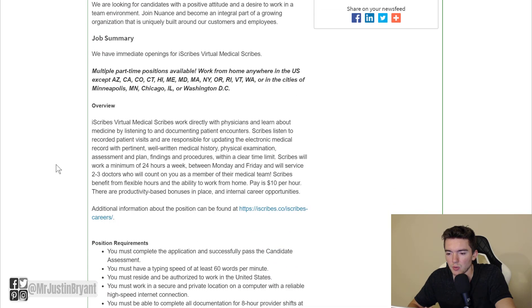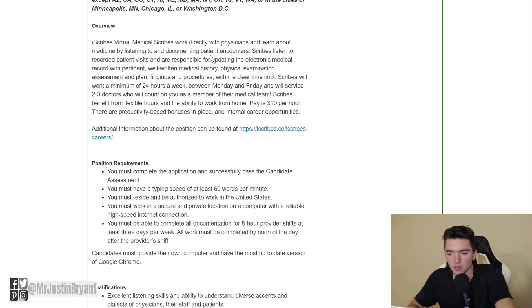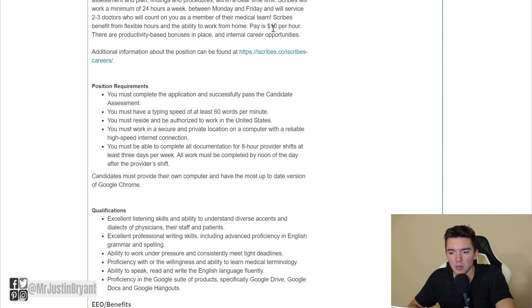As you can see, you can basically work in the U.S. as long as you're not in some of the excluded locations. And what you'll be doing is basically transcription type work — you'll be listening to recorded patient visits and creating reports and typing things out for those. You basically get paid $10 per hour.